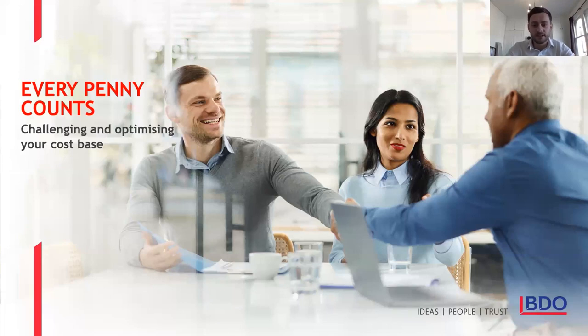Thank you for joining the second webinar in our Every Penny Counts series. Today's topic of discussion is one that's really high on most charities' and indeed most organisations' agenda, and that's challenging and optimising your cost base.